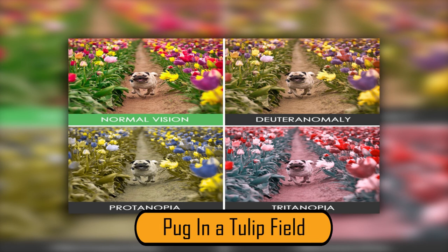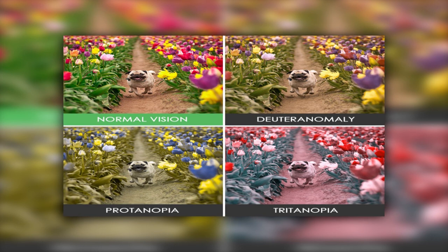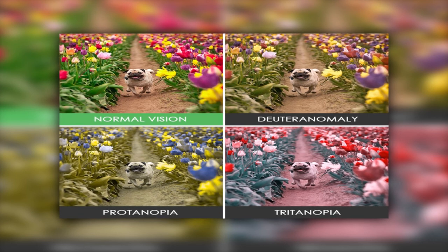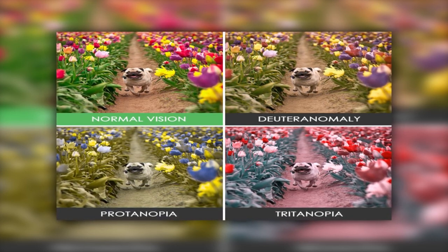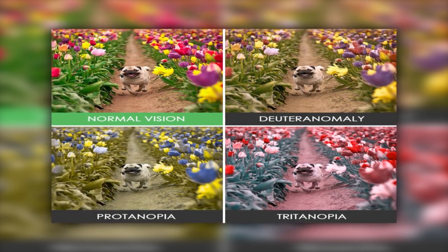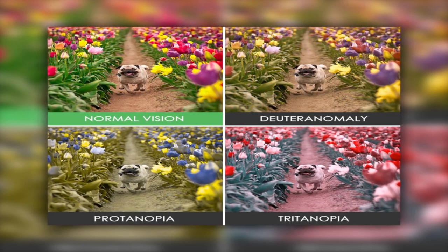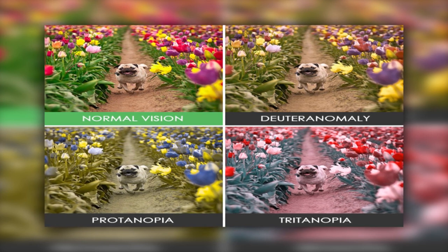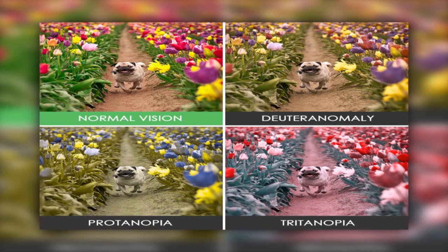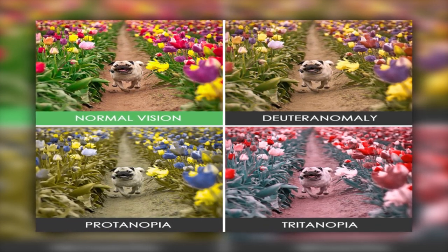Looking at a pug in a tulip field across all four vision types: the normal vision photo is light and bright, with very distinctive colors. The Deuteranomaly photo is duller — greens are darker, and the yellows and purples are dark. In the Protanopia photo, the dirt and dog have a gray hue, the green is dull, the purples look blue, and the pink looks like a pale purple. The Tritanopia photo has blue-green grass rather than green, all flowers look red, pink, and white, and the dirt has a pinkish hue.